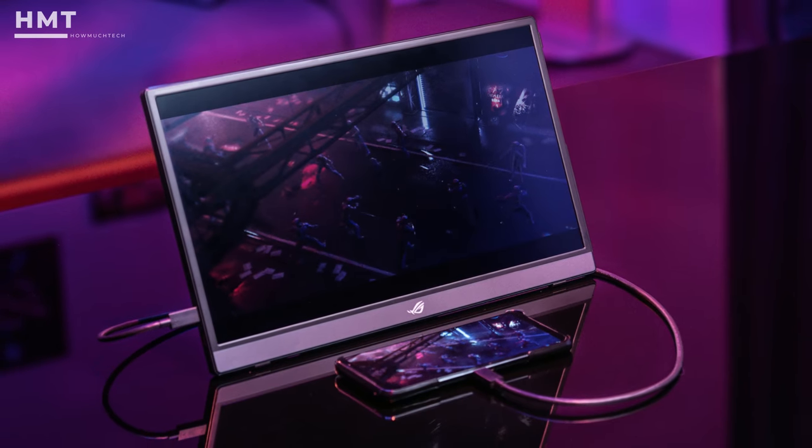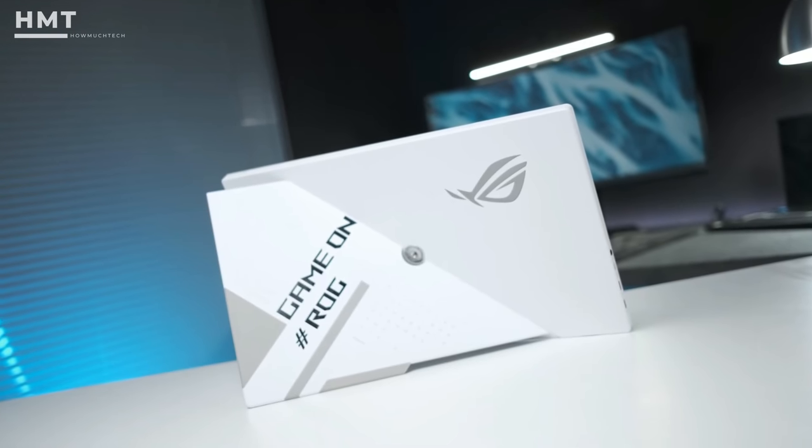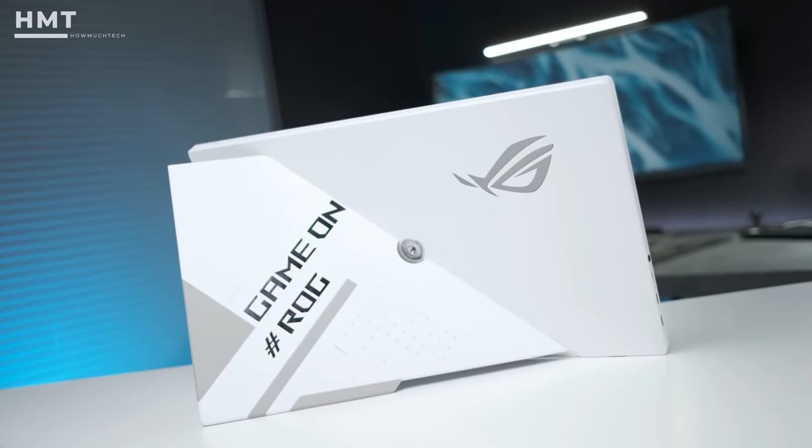The ASUS ROG Strix doesn't come cheap at $399, but its gaming and color performance are commendable. The built-in battery also comes in handy if you want to cut down on the number of cables needed when operating out in the field.